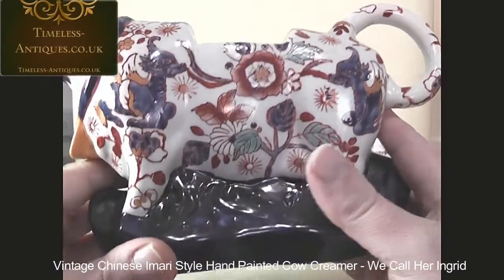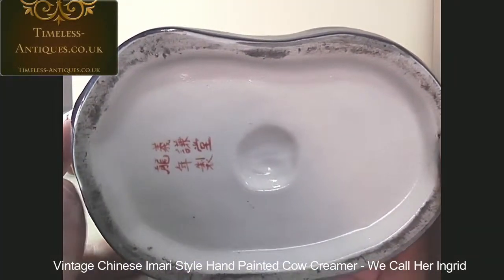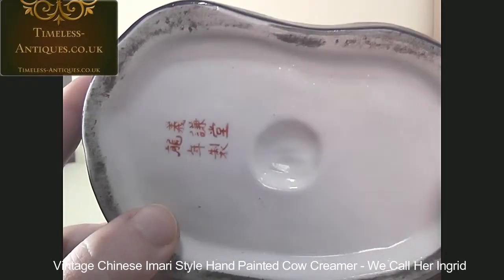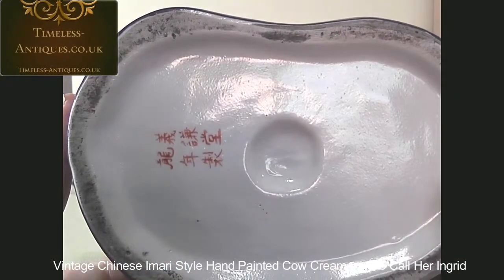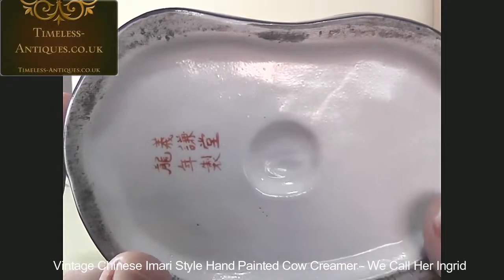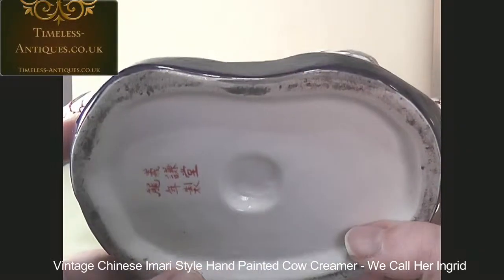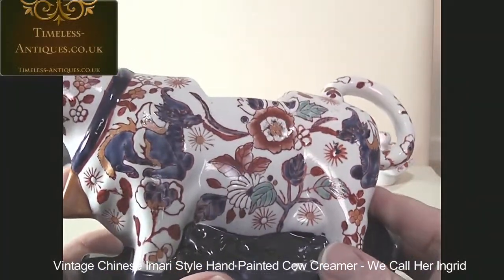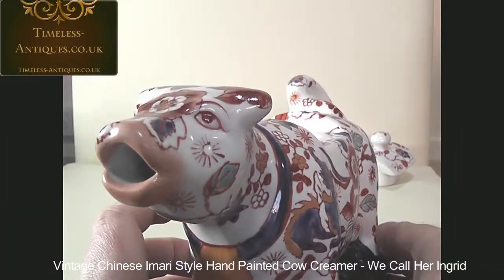She's marked on her base. I've been told that it reads 'made in the year of a dragon' in Chinese calligraphy. Exactly which year of the dragon we unfortunately don't know. She's obviously a rather vintage piece - I would think probably mid 20th century.